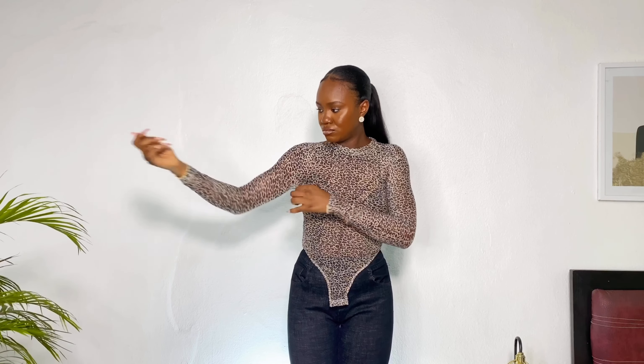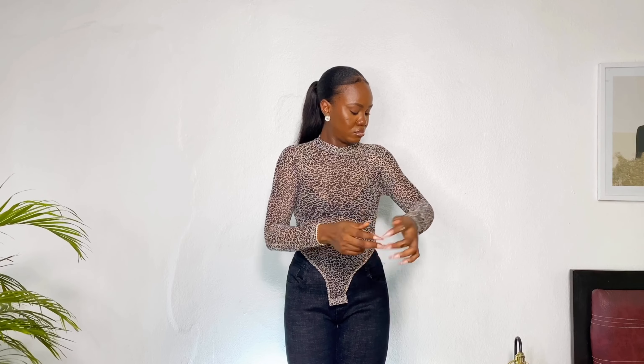Next up I got this animal skin bodysuit. I love that it's animal skin but doesn't look cheap, which is why it hurt me when it did not fit. I got it in an extra small based on reviews and it literally did not fit — I couldn't breathe, I couldn't get my arms to the right position. It is so pretty that I'm definitely going to go back and order it in a bigger size and give this one away. This is the only item that did not fit me at all.